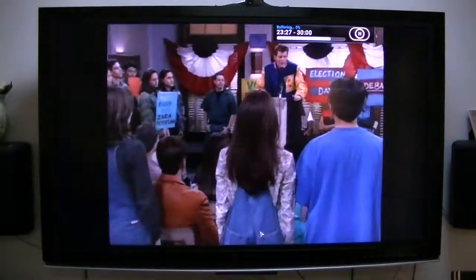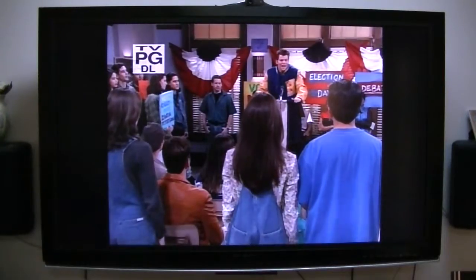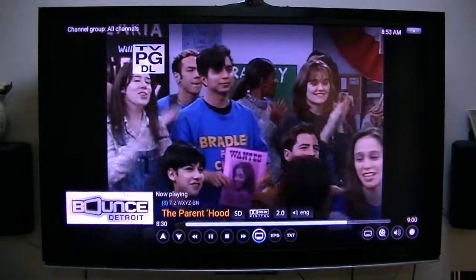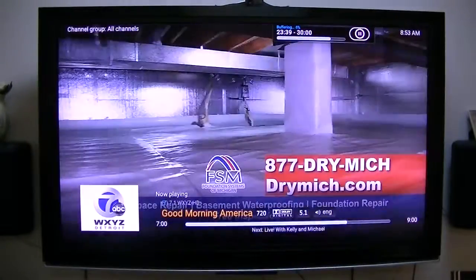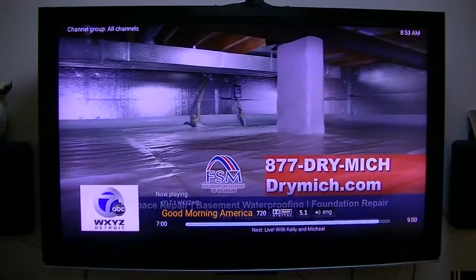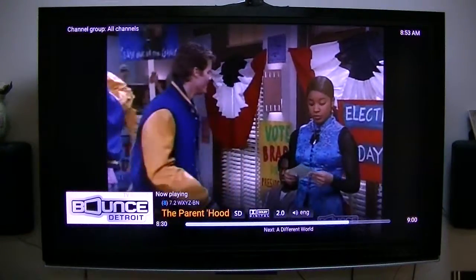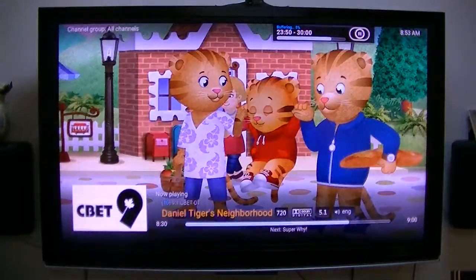I'll switch to that — an HD channel. I switch pretty quick, so the channel changing is pretty quick.